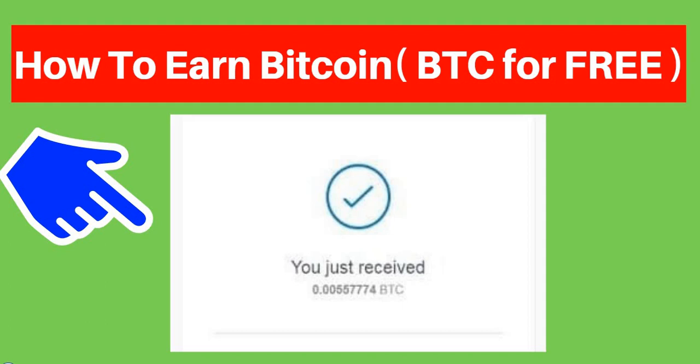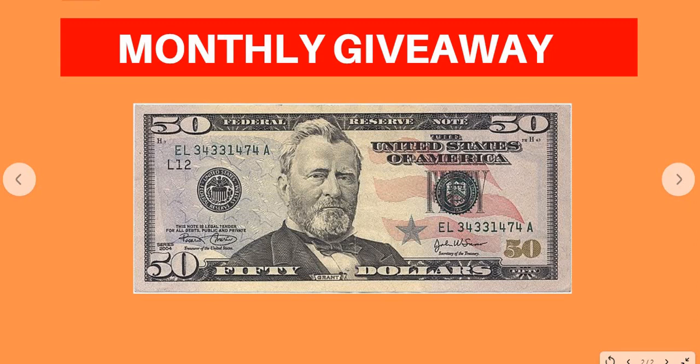If you really want to make money online 100% free, this is the best channel for you — subscribe, turn on the notification bell, and smash the like button so I can notify you whenever I release a new video. Also, I'm giving away a free $50 as my monthly giveaway. If you want to win, subscribe, turn on notifications, smash the like button, and comment your PayPal or bitcoin wallet address in the comment section so I can send you the $50.